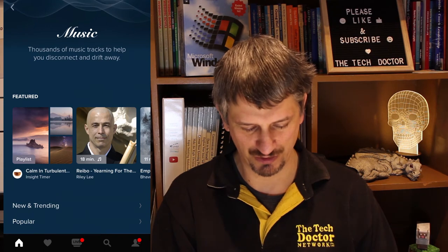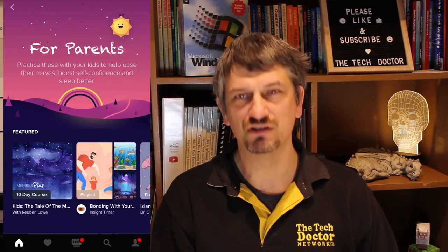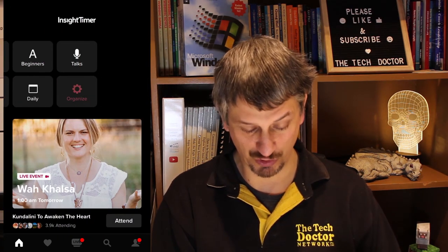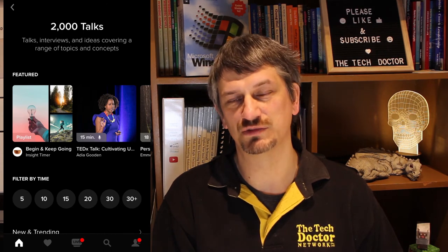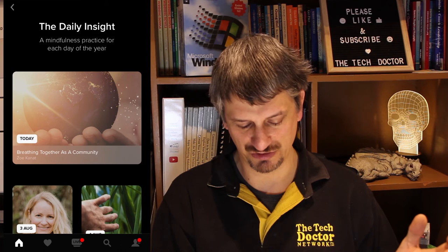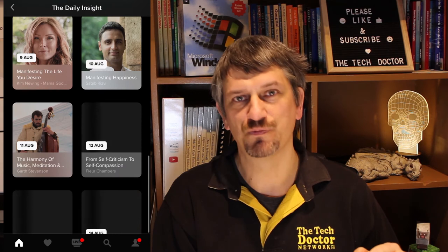There's a variety of music on here, though I haven't really explored that very deeply. There are parents and kids tracks, though my kids are a bit past that. There's a beginners section where I found a course on learning to meditate, which was quite interesting — I've done the first couple of days. There are over 2,000 talks, interviews, and ideas covering a range of topics. And there's also a daily insight, where you can see today's and go back through the last week's worth as well.